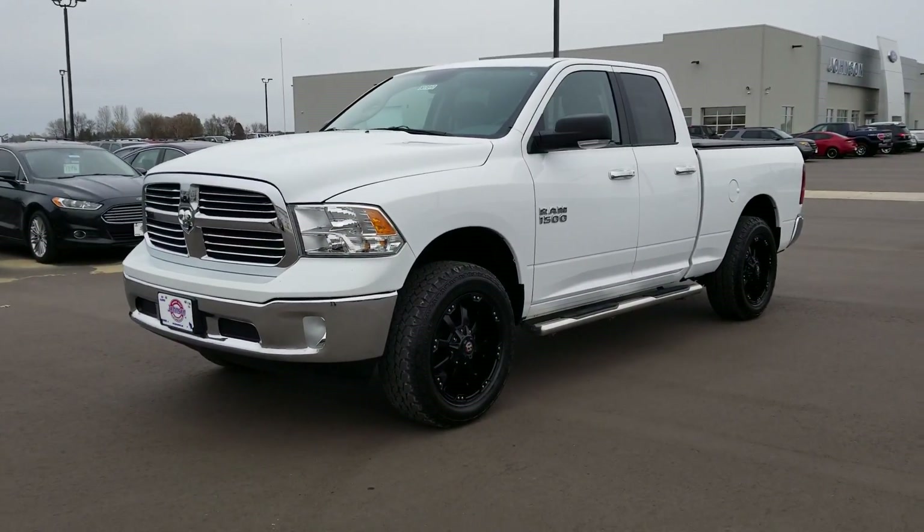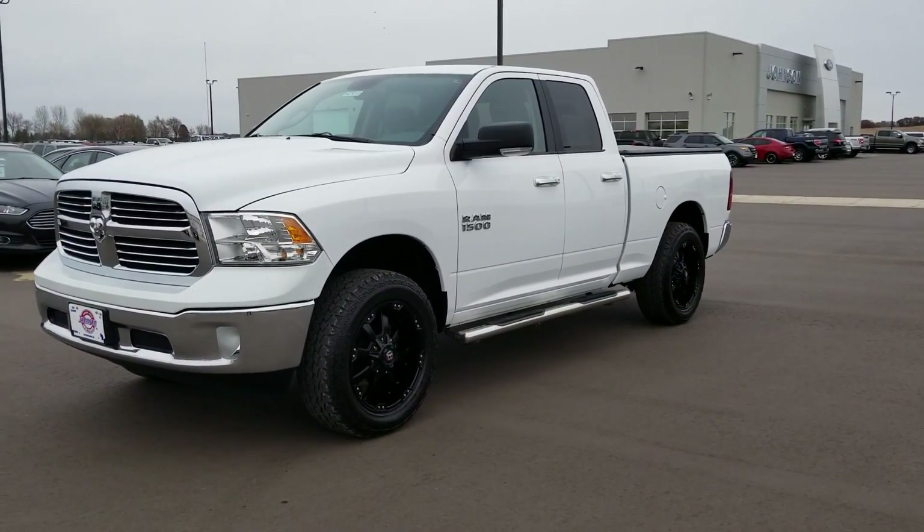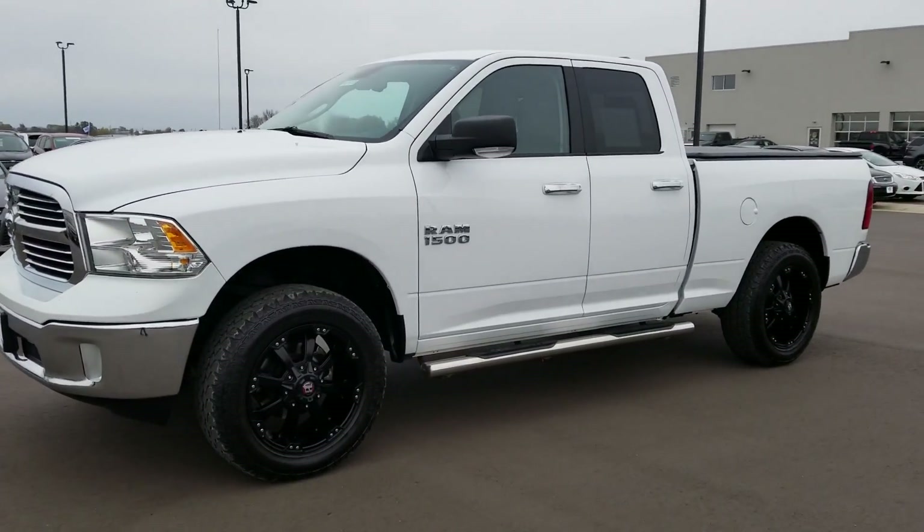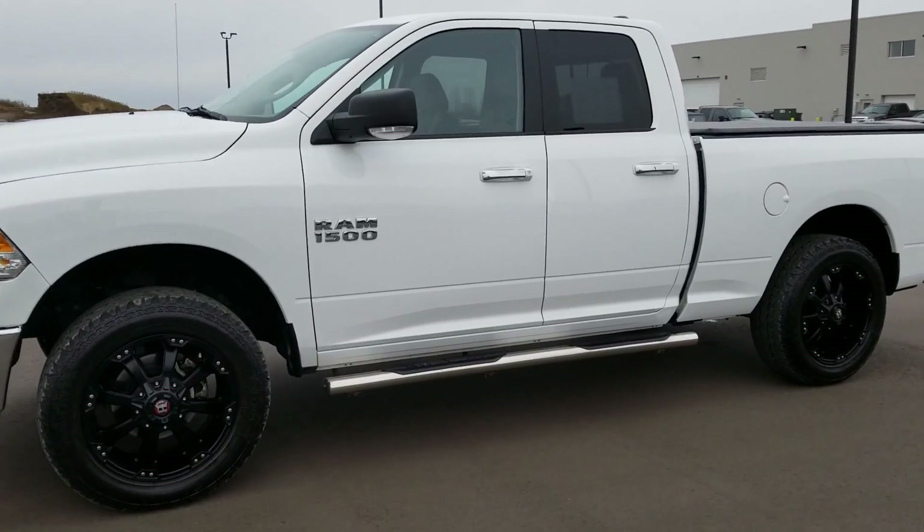Hi, my name is Tanner Hoppe and I'm here today with Johnson Ford to give you a quick walk around of one of our used 2014 Dodge Rams. This is going to be the 1500 series, and for the engine you're going to get the 3.6 liter V6 engine.